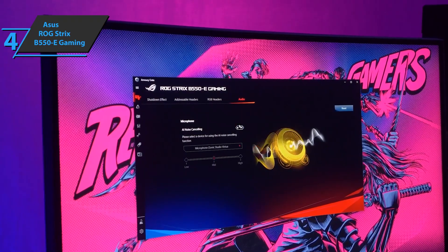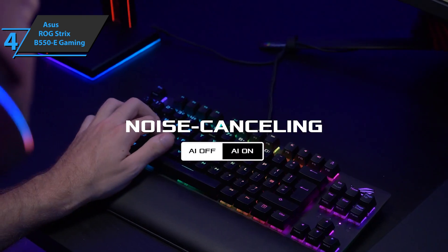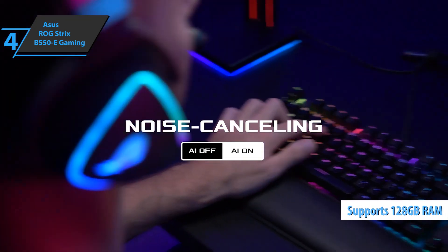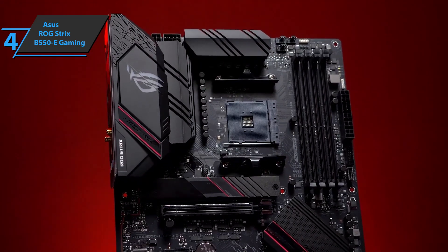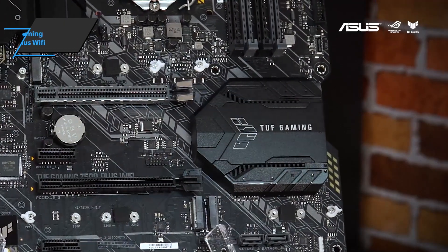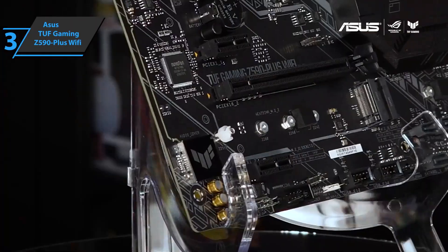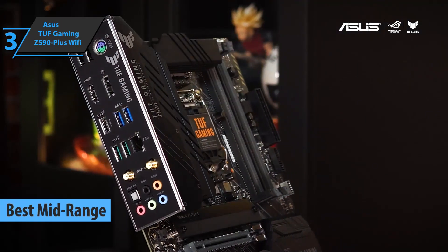The RAM support has increased so much that it even surpasses the top Intel and other AMD motherboards. A total of 128GB of DDR4 RAM is supported thanks to four DIMM slots with dual-channel support. For the listed price, you can't beat this one. Next on our list is the Asus TUF Gaming Z590-Plus Wi-Fi, the best mid-range motherboard on the market in 2023.